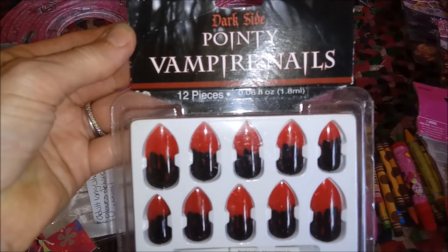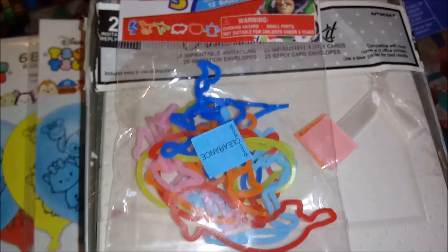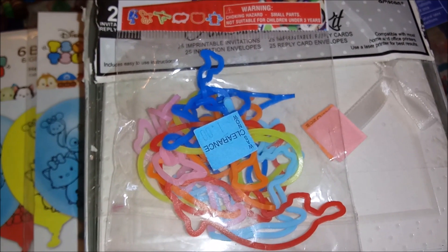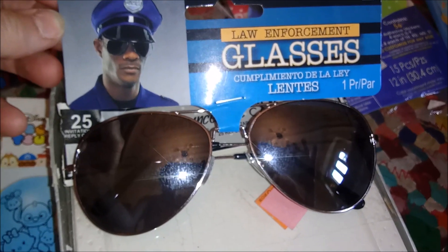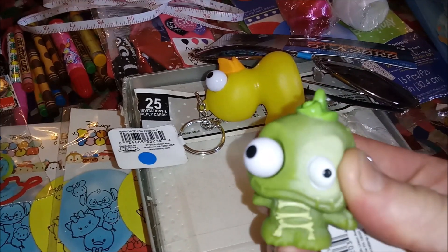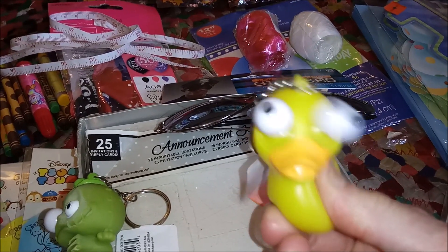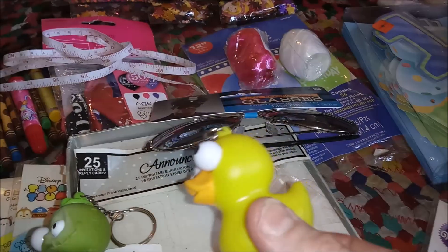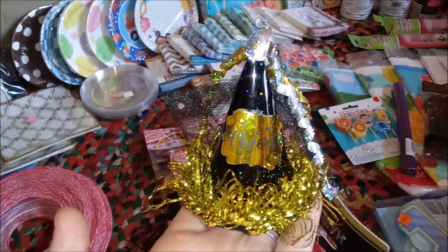From the dark side, we've got the pointy vampire nails and the skull necklace. Some Toy Story 3 shapey rubber bands. A measuring tape. Some fakey costume Ray-Bans for Halloween. Two keychains with little guys whose eyes pop out — I've never really been a fan of things whose eyes pop out. There's a festive little New Year's hat; it says cheers on it. I'll model that for you in a minute.